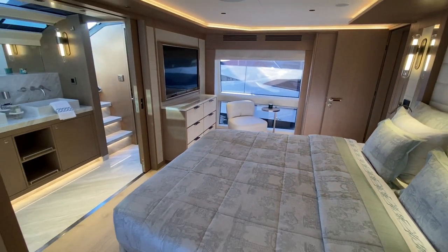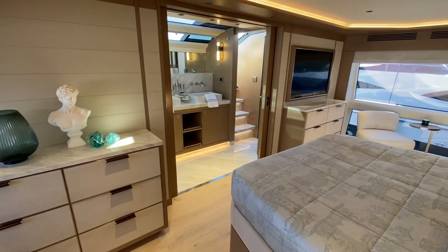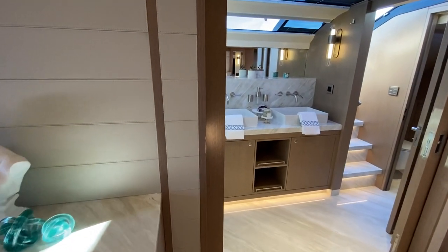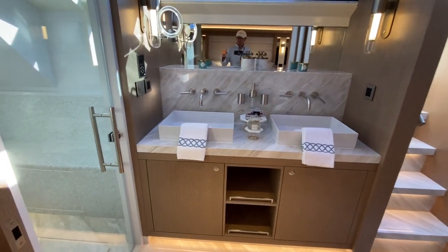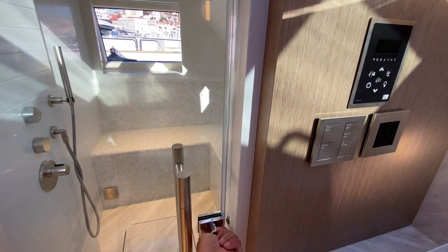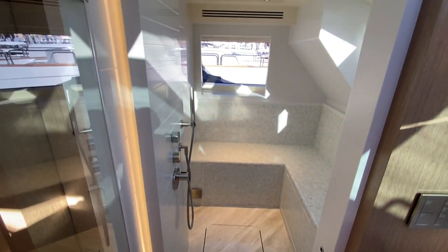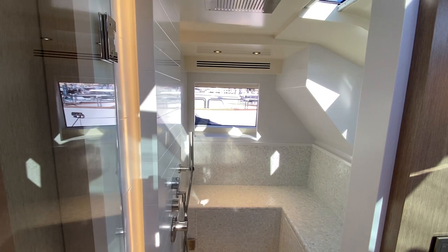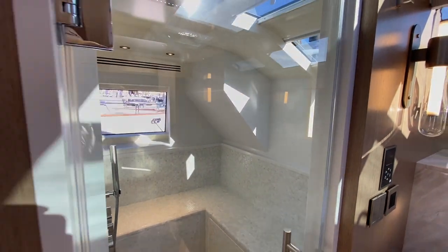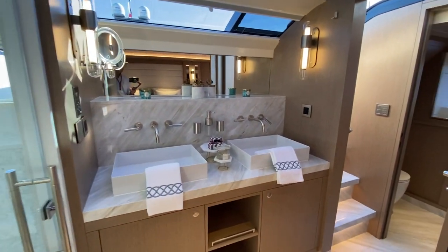This master cabin is particularly special. Not only does it have an on-deck master with a tremendous amount of space, natural light, and a beautiful head — look at this stall shower in here. It is a very accommodating, large stall shower with plenty of natural light. If you're on the anchor, you have all these windows to enjoy being outside on an adventure.